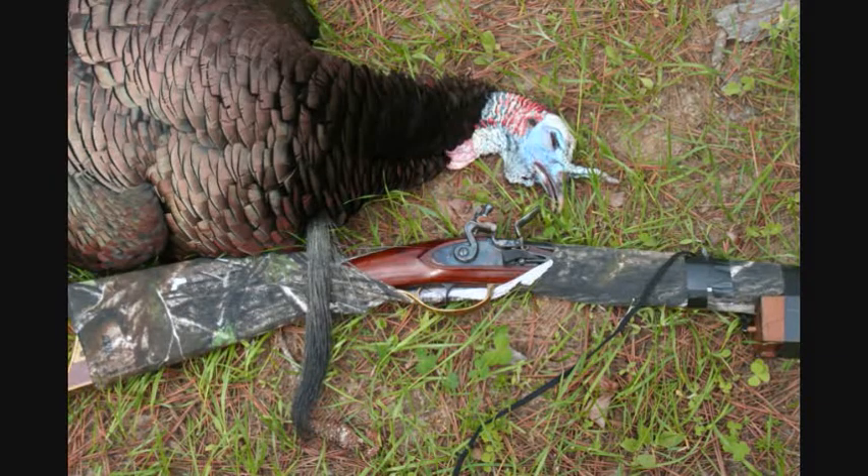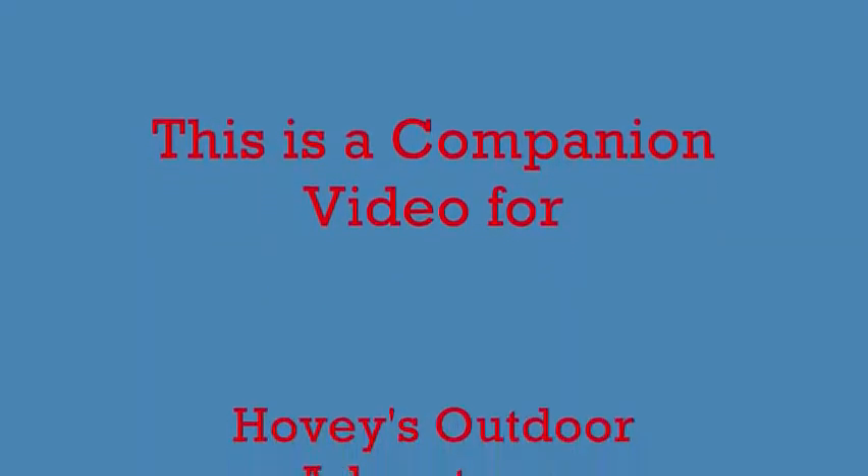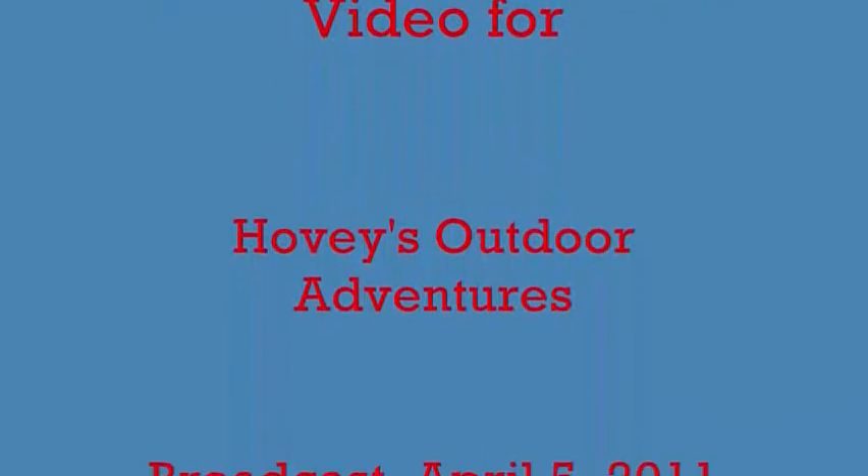When I got the turkey home, he weighed 17 and three-quarter pounds. He actually did have a 10-inch beard and three-quarter inch spurs. This is a companion video to a live radio show, Hovey's Outdoor Adventures, that was broadcast in April 2011.